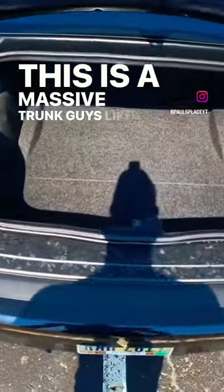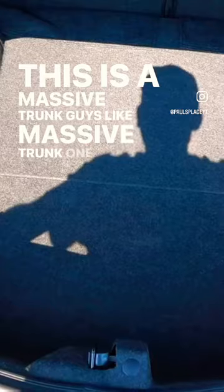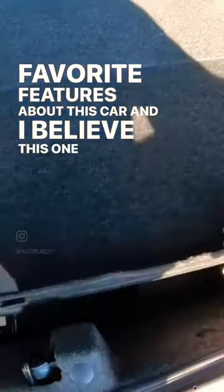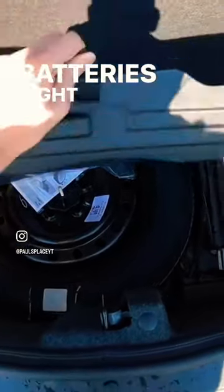This is a massive trunk, guys. One of my favorite features about this car, and this one gets a spare tire — yes, this one has the spare tire and the batteries right there as well.